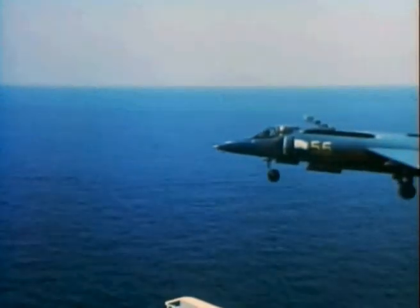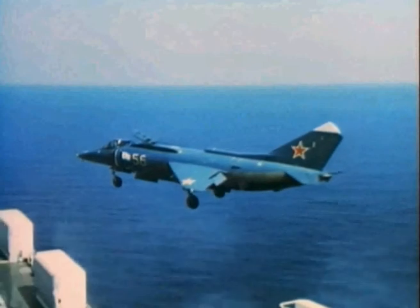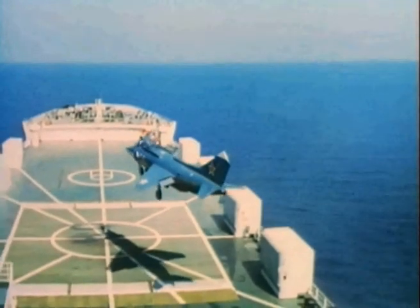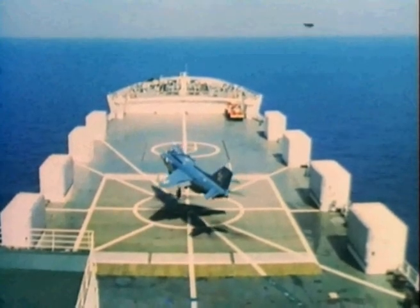The Yak-38 was impressive as the second operational VTOL fighter, but compared to the British Harrier, it was sluggish and lacked strategic capability. The aircraft was barely supersonic and needed three engines, each for a different purpose. Nervous pilots noted that the designers included an automatic ejection seat.